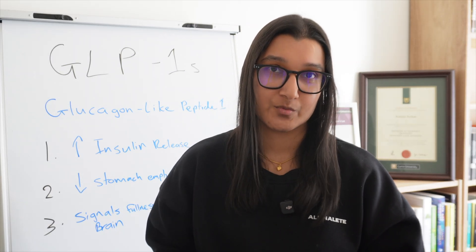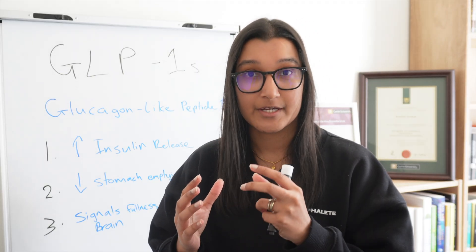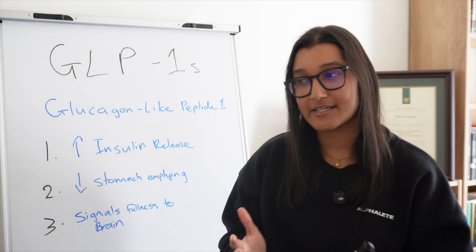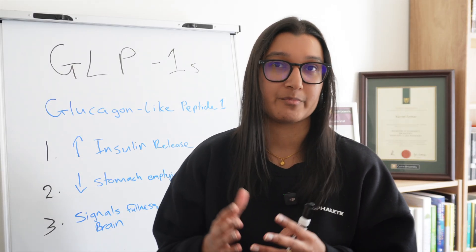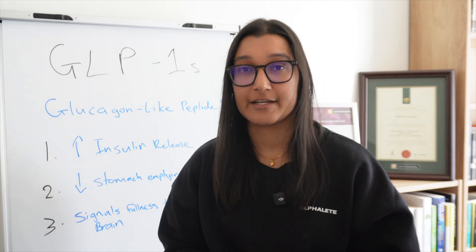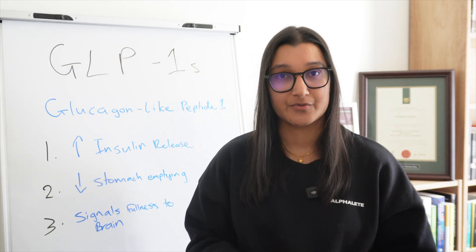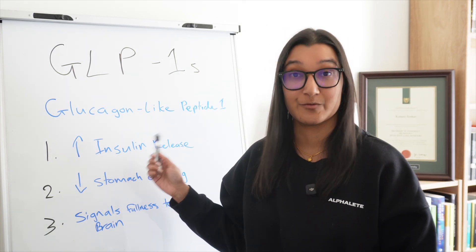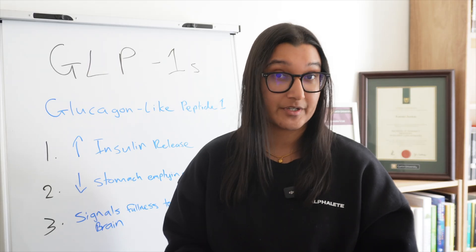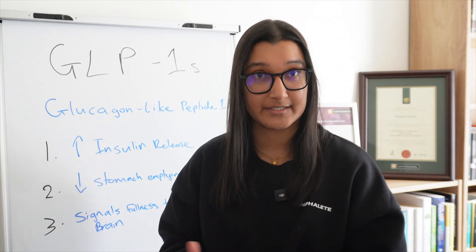Quick recap of how these medications work, because this is important to know if we want to understand why making them into a tablet form is a bit difficult. GLP-1 stands for glucagon-like peptide 1. This is actually a natural hormone that your body already produces, mainly in your gut, in response to eating food. It does a few things, but I like to bring it down to three main actions. The first is that it sends messages to your pancreas, telling it to increase the amount of insulin it releases, which allows glucose to move from the blood into your cells, keeping blood sugar levels low. This is the main reason these medicines were first used for type 2 diabetes.